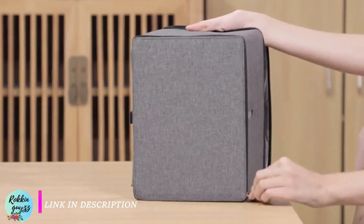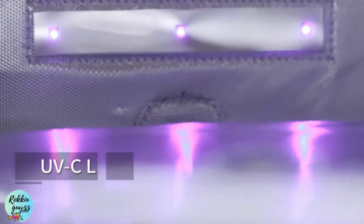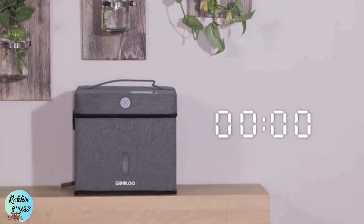It employs natural germicidal UVC light, effectively killing over 99% of a plethora of germs. All sanitizing will be finished in five minutes. Goo Box's internal reflective surface can also improve the UV lighting efficiency.